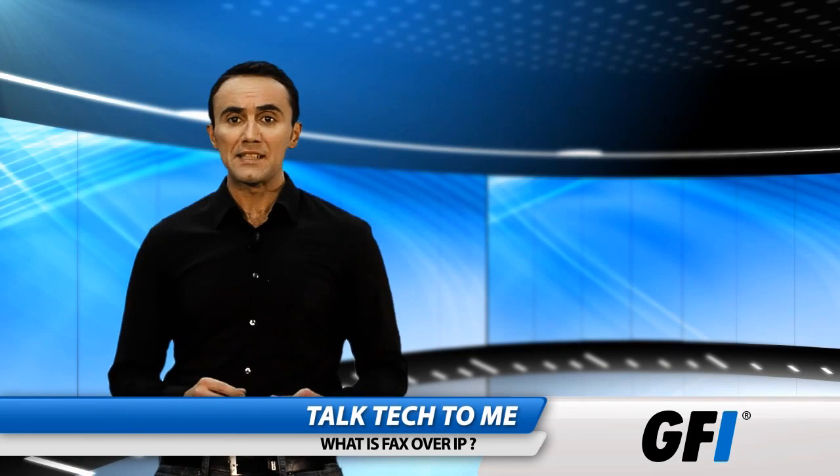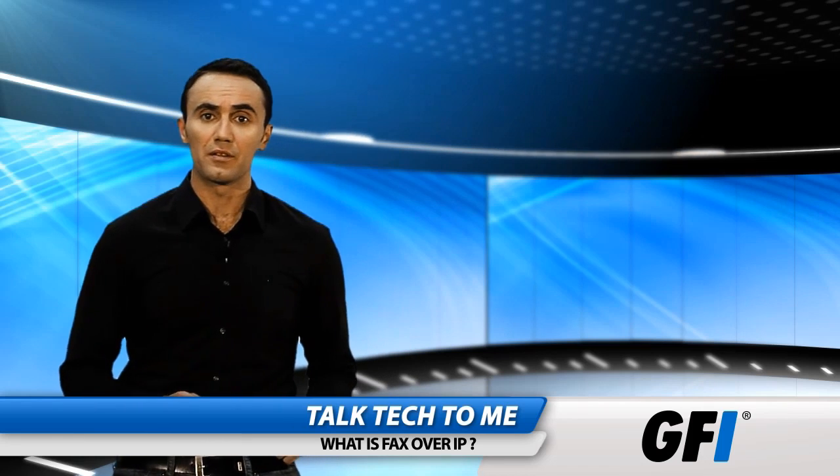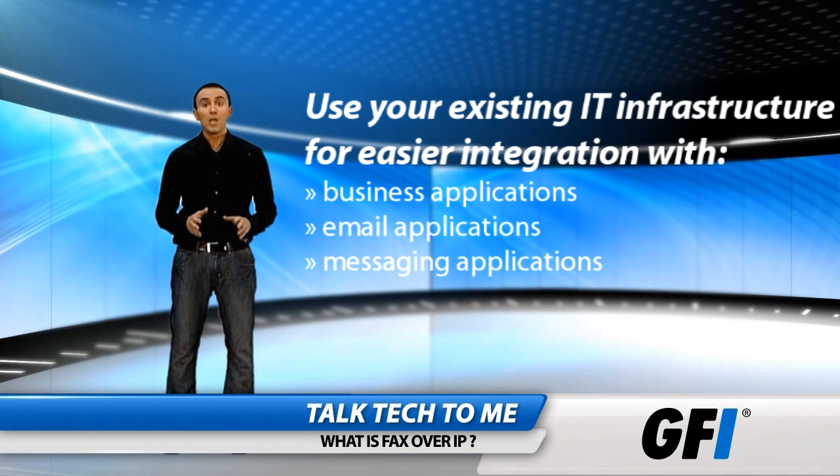Fax over IP allows unprecedented freedom to use your existing network infrastructure to get a fax delivered. If you don't have VoIP, you can use your IP network. If you have VoIP, you can send faxes through your voice ports.